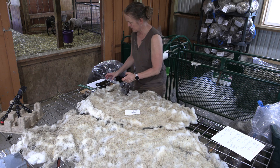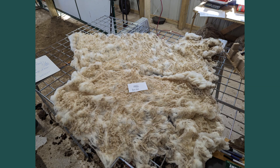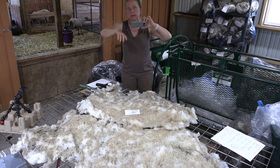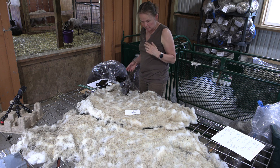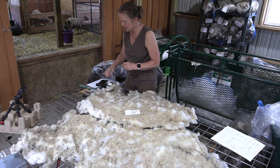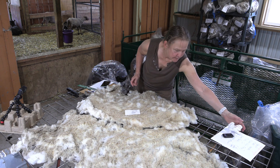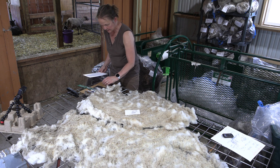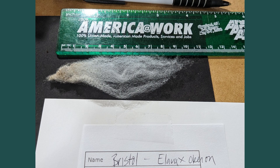Let's get a picture of Bristol's fleece. In the video description I'm going to have links to all of the listings — so in her video there'll be a link to her auction listing and all these photos will be in there so you can look at them and make a decision. Now I'm going to grab a staple — really nice length on Bristol's fleece. I'm going to finagle this so it's on the black paper so you can really see it with the ruler and her name. It's a four-inch staple.